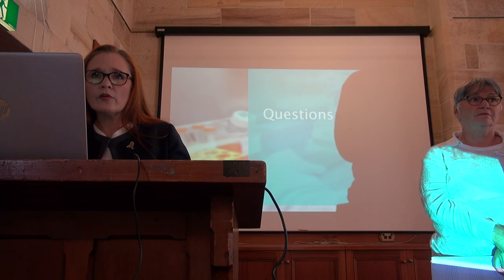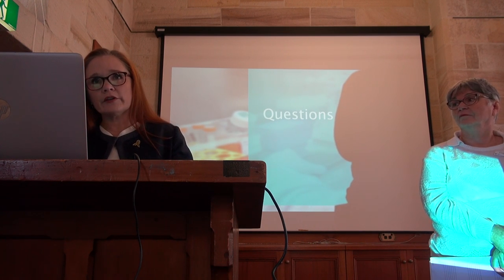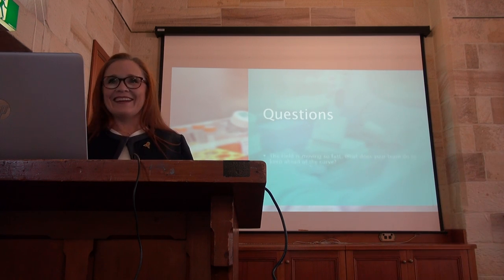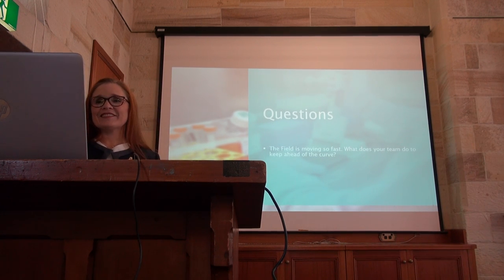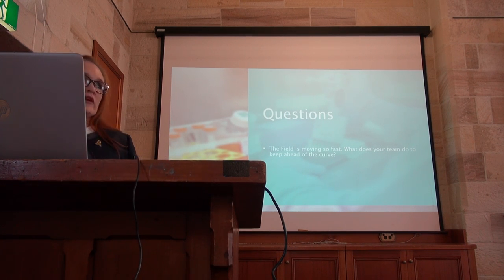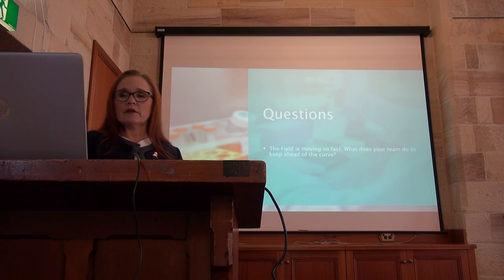In the cells that end up in the PDX model — so tumour heterogeneity, clonality — that is a great question, and I will be going into that. The field is moving so fast: what do we do to keep up? How do we constantly improve what we're doing so that we stay ahead of the curve, and continue to enhance the platform itself, and again increase the robustness of the recommendations that we can make?